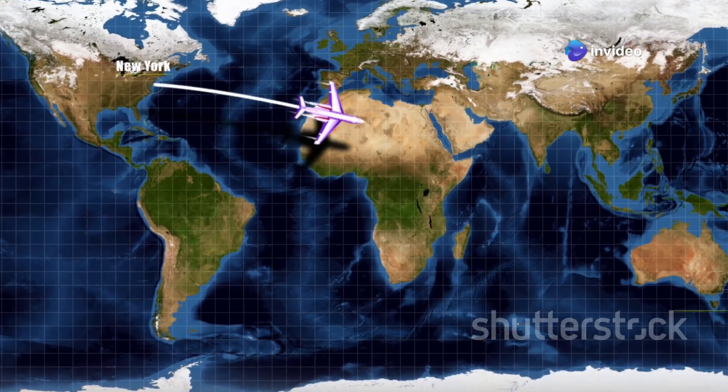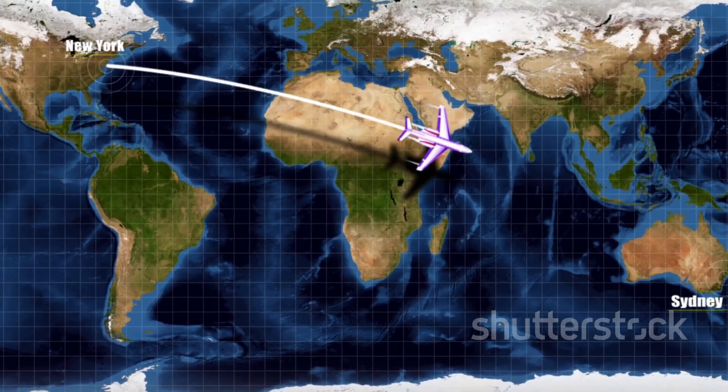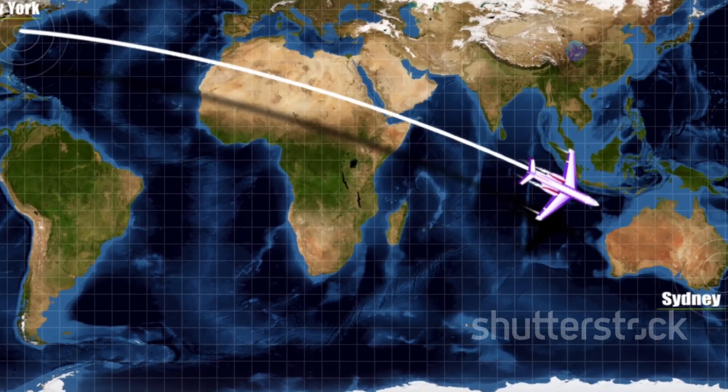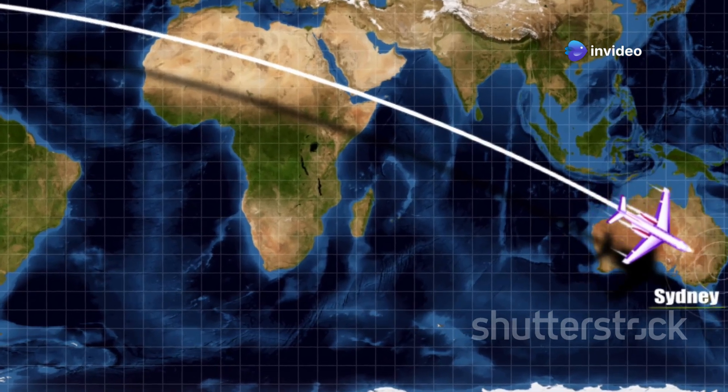Have you ever looked at a flight path map and wondered why planes don't fly straight across the Pacific Ocean? It's a question that has puzzled many travelers and aviation enthusiasts alike. At first glance, it seems like the most logical route would be a straight line from one point to another. After all, isn't the shortest distance between two points a straight line?